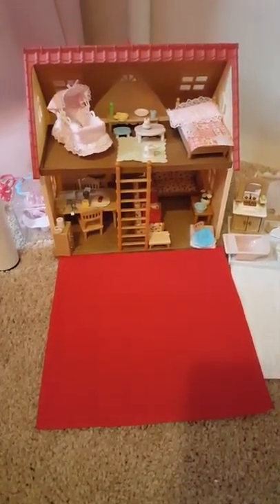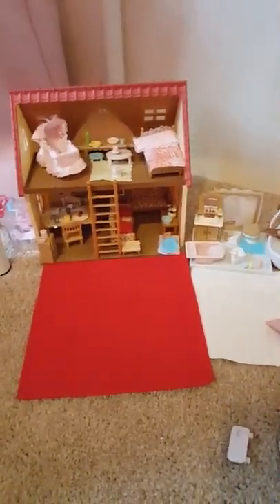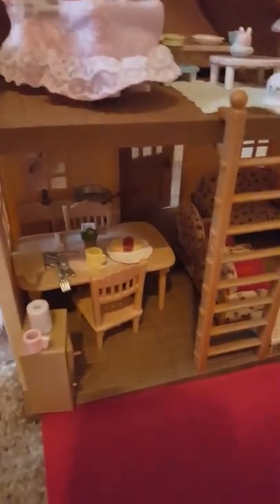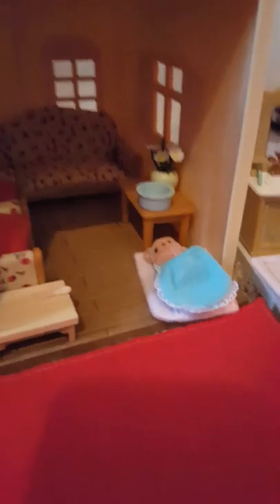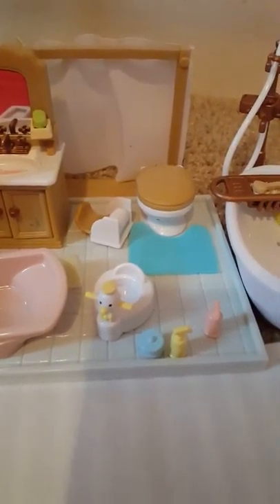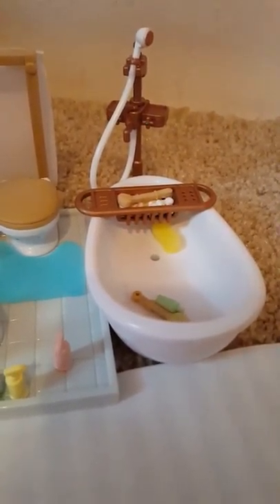Cozy cottage for the Calico Critters. There's the bedroom, the nursery, the kitchen, the living room. There's a baby, the bathroom with the baby bath, potty, bathtub and shower. All the little stuff in it — sponges and brushes and soap.